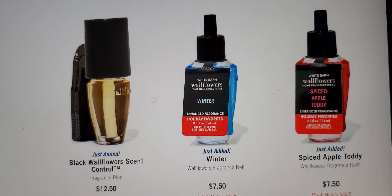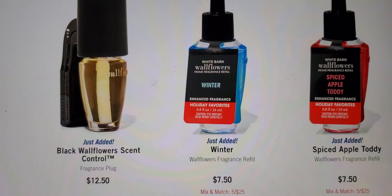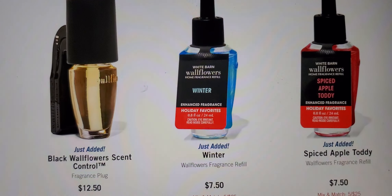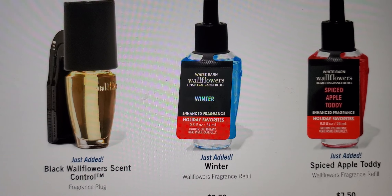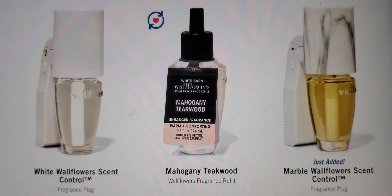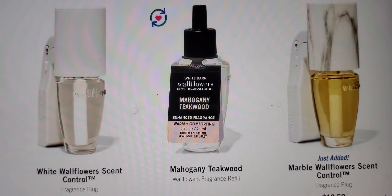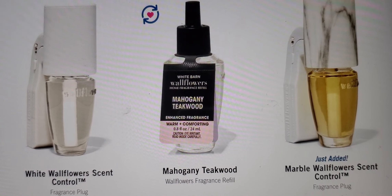The black wallflower scent control is normally $12.50 but it's $8 tomorrow. They also have a spice apple toddy — I would get that as a refill. Remember, the refills are $2.95 and the scent controls are $8 tomorrow. They've got the marble wallflower scent control, white wallflower scent control, and mahogany teakwood right in the middle — that is a good one, that would be one of my picks.